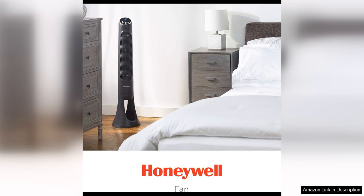Overall, the Honeywell QuietSet Whole Room Tower Fan is a high-quality and reliable cooling solution that is perfect for any room in your home. With its customizable speed settings, convenient timer feature, and oscillation function, this fan offers everything you need to stay cool and comfortable all summer long. Thanks for listening.